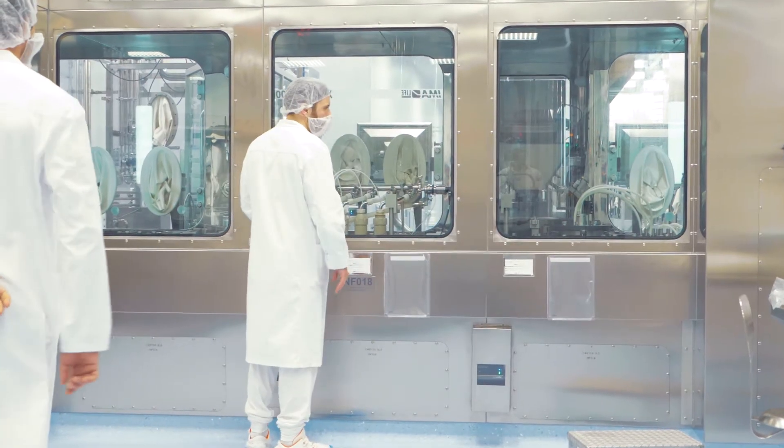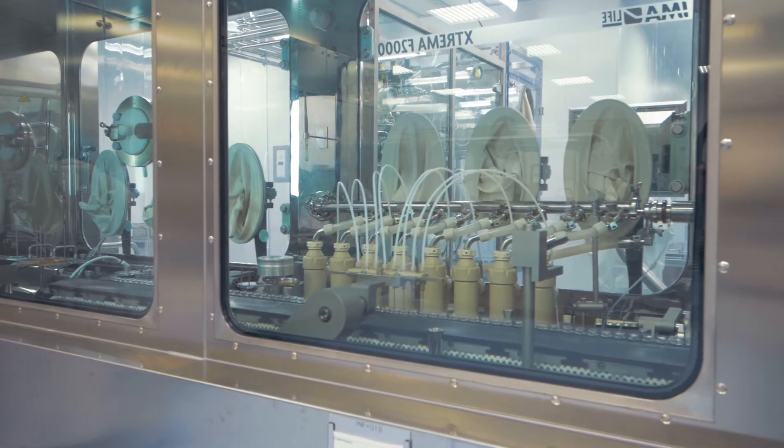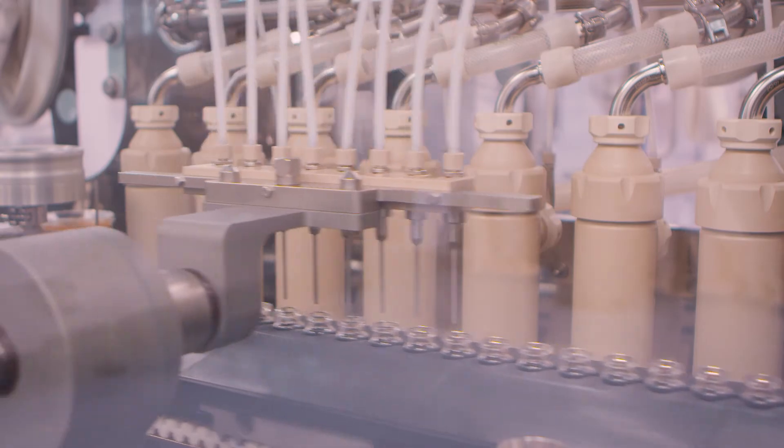The line that we have in sterile suite number 5 is a high-speed line. It can fill up to 400 vials per minute and is in a closed RABS, so we can assure a high level of sterility during our production.